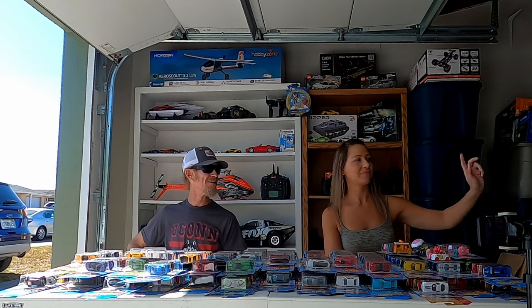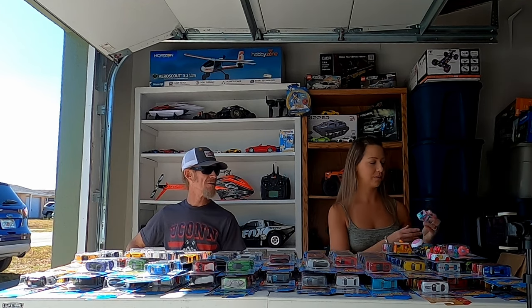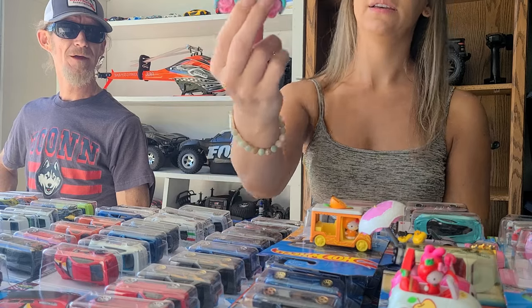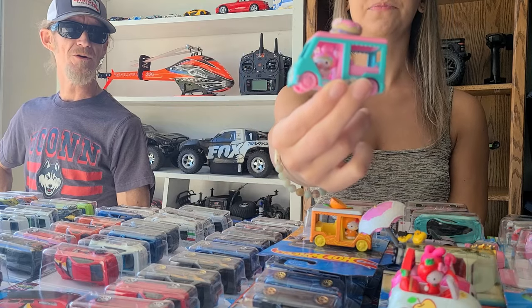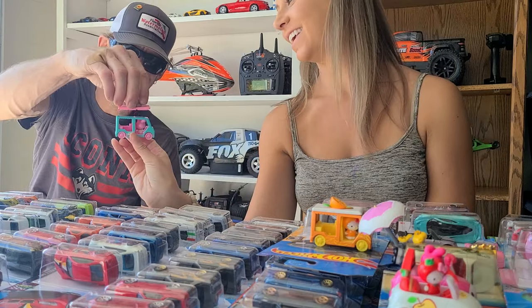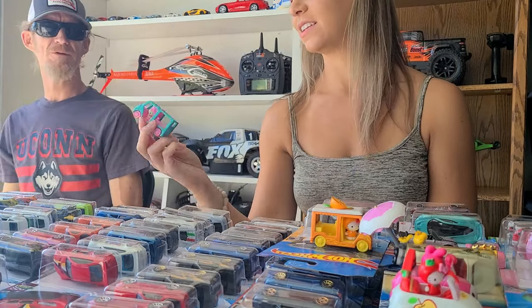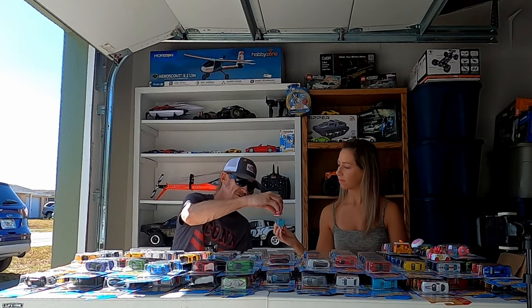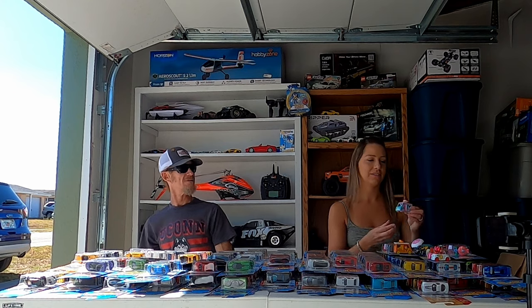Since we don't have the Donut Drifter, we have My Melody and the Donut Truck — the Donut Mobile. It's real! The top just comes off — yeah, it's convertible. Super cute.